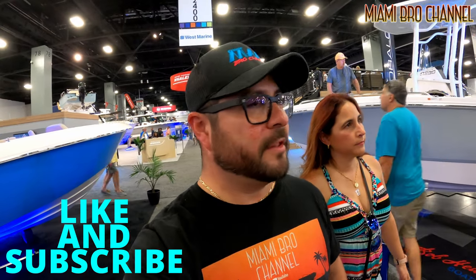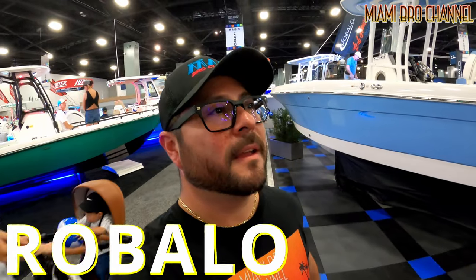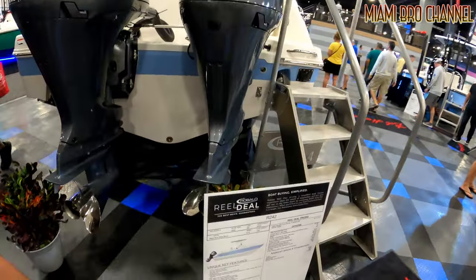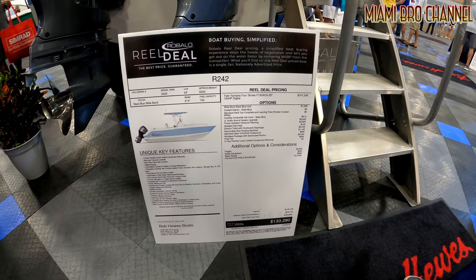Alright guys, I want to show you boats that are possibly within your price range — something you guys could buy. Rovalo is a pretty decent brand, and this is the section we're at right now. Check it out — $133,000 for a 24-foot boat.